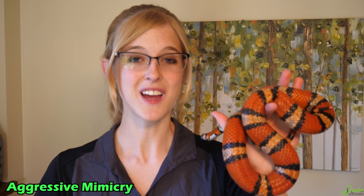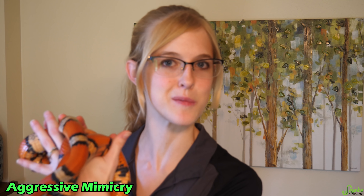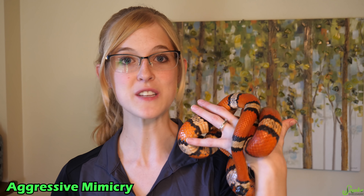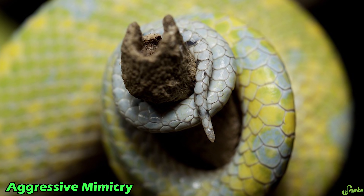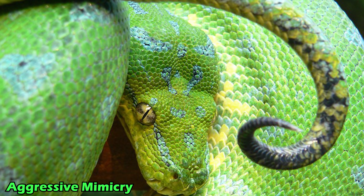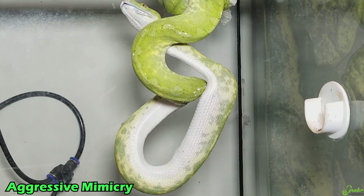Now there's another type of mimicry called aggressive mimicry — basically the reverse. It's when a harmful or toxic species mimics a completely harmless species in order to trick prey items to come in close, and then it catches and eats them. A great example is the green tree python. They use their small tail and wiggle it around like a worm to lure in prey. When a prey item gets close enough, thinking the tail is a tasty grub, the green tree python reaches out and eats it.